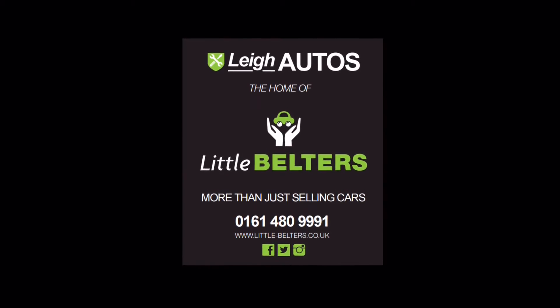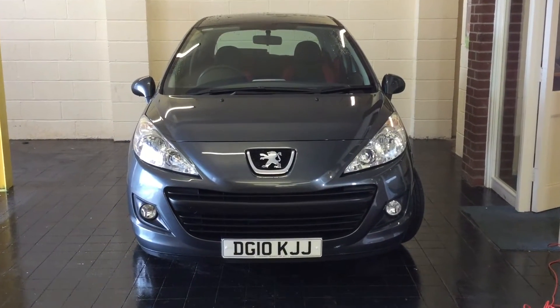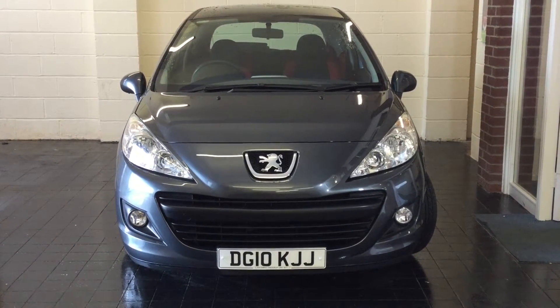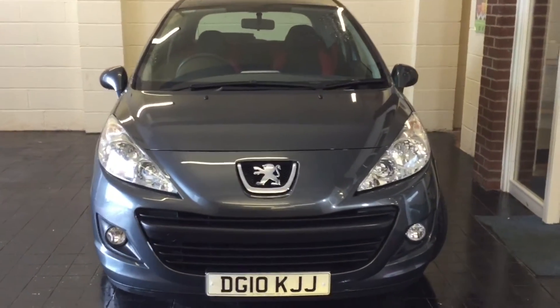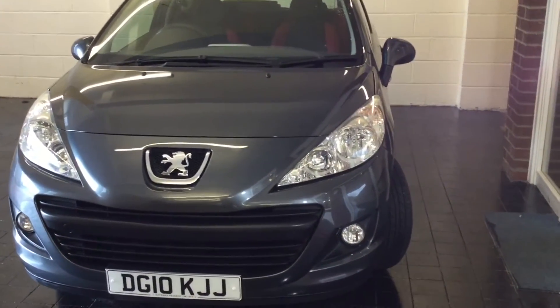Hi everyone, it's Mike here from Little Belters and today we're going to take a look at a 207 Verve HDI 70. Now the Peugeot 207 has always been popular with our customers and it's not hard to see why — solid, reliable, easy to maintain and great value for money, and that meets the primary criteria for many drivers.